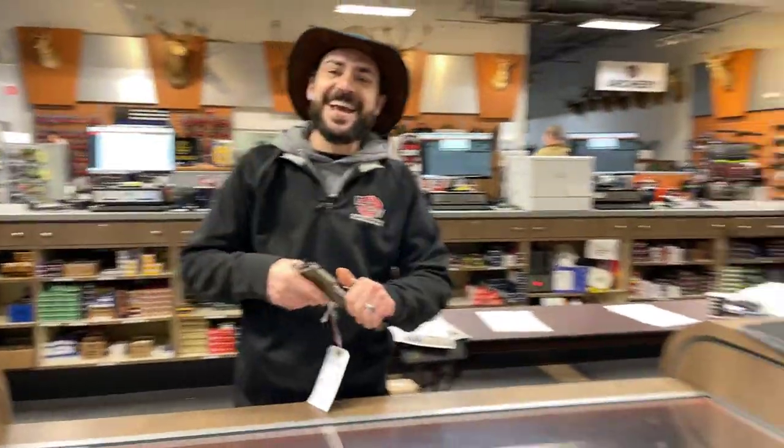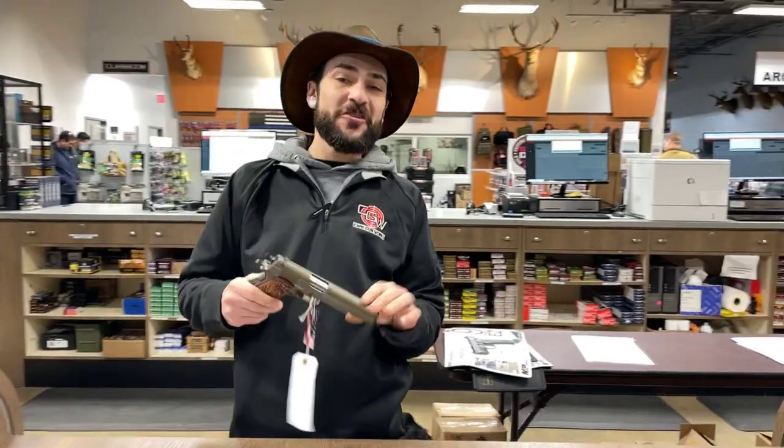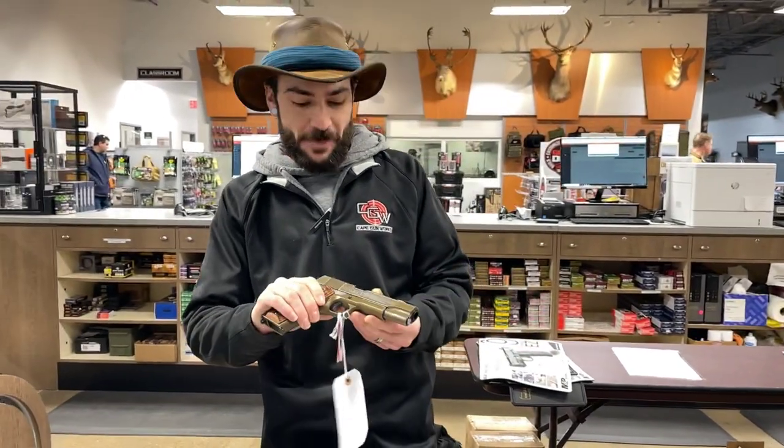Hey guys, Tim from Cape Gunworks here, 96 Airport Road in Hyannis. I want to show you guys some of our amazing selection that we have in our cabinets right here.